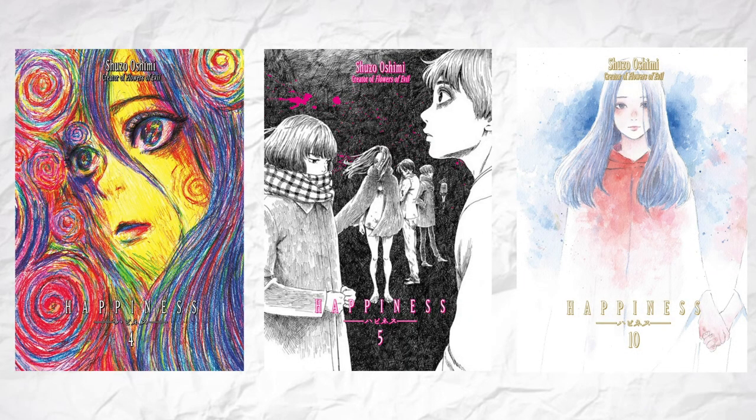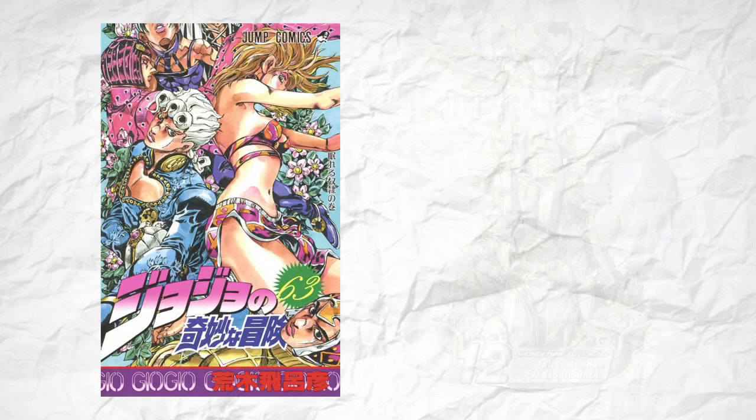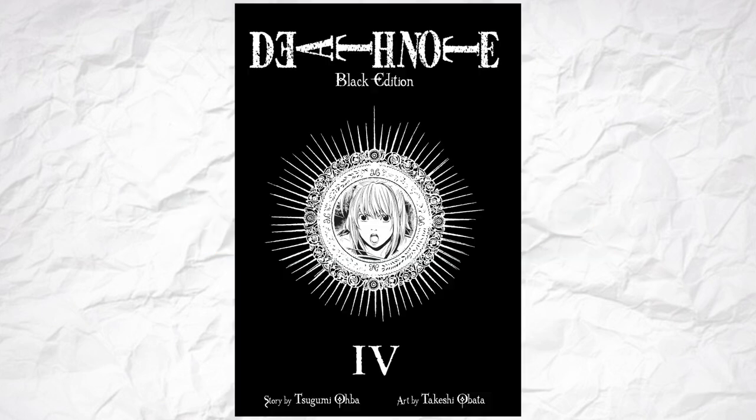These types of covers luckily came back when Oshimi released Happiness, and these are absolutely fantastic. Just look at them. I love it when the artist experiments with different art styles for the covers, like with beautiful watercolors in series like Tokyo Ghoul and Fire Punch. Some of the later volumes in Jojo's and Death Note looked like they belong in a museum. Which is why I'm really glad that when the Death Note 2-in-1 released, they said fuck that, just make them black!